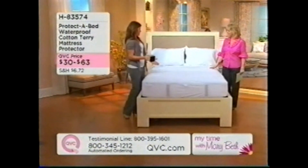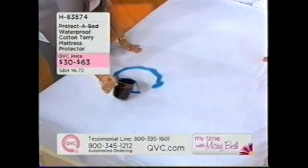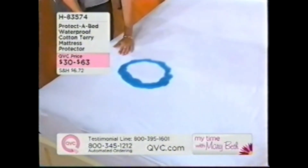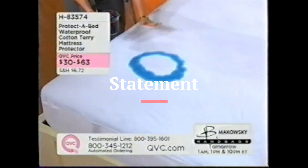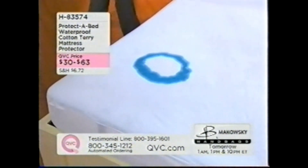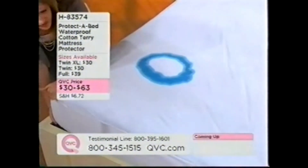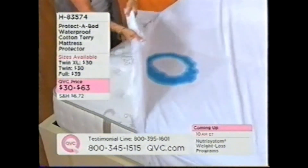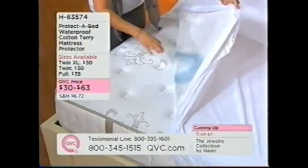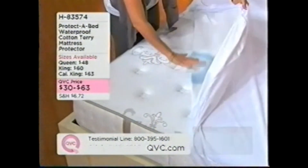I'm going to show you why it's so different, Mary Beth. This is the Protective Bed mattress protector, and what this does is this beautiful soft cotton terry top acts as a barrier between you and your mattress. We all know that mattresses are an investment — they're very expensive, so we want to protect them. Everyone sheds skin cells, we have night sweats, we lose liquid in the middle of the night. So what the Protective Bed does is act as a barrier between you, any liquids, harmful bacteria, and the mattress.